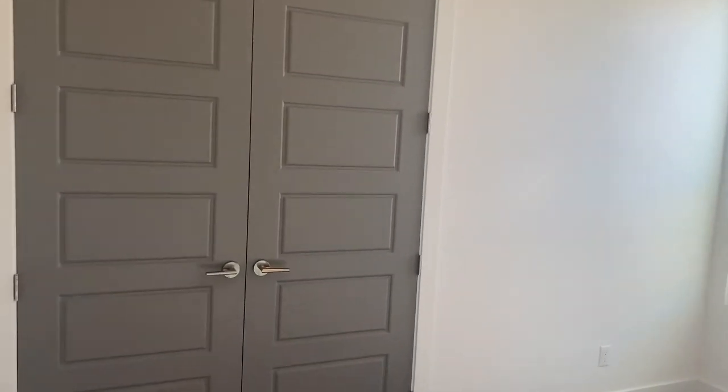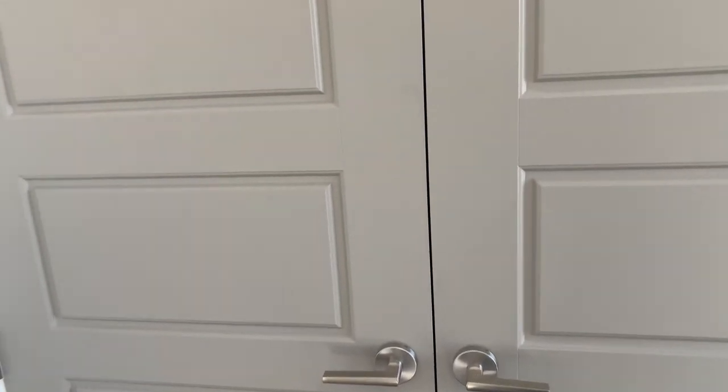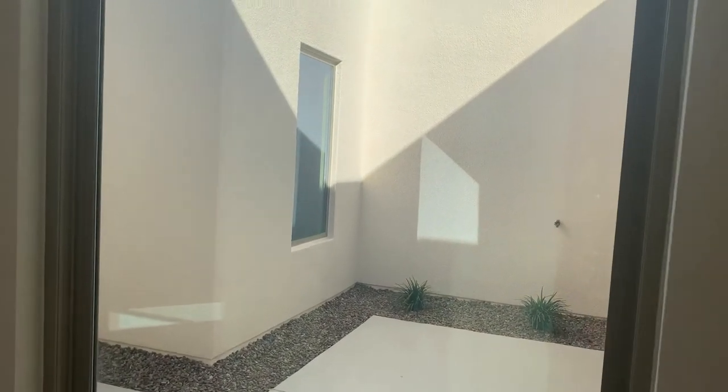This is the second bedroom outside of the master. Standard with us — we're not big fans of those sliding doors that always fall off the tracks — so standard with us are these double door concepts with the ball catch hook on the top, and a standard ceiling fan. And here we come out of the bedroom.